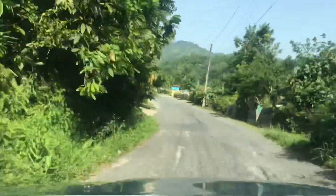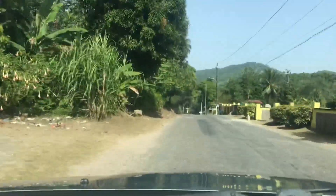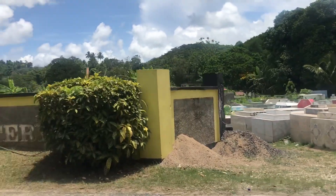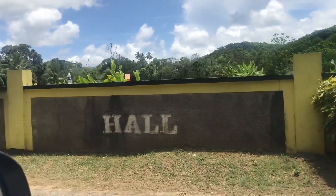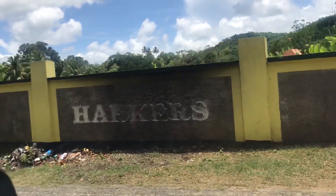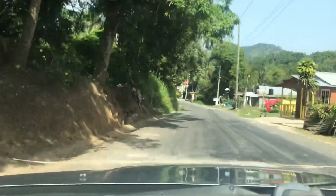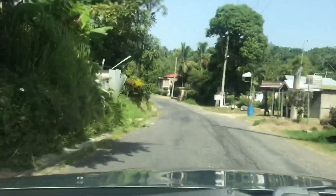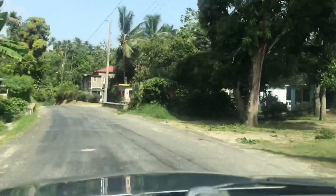We're coming up to the final resting place of many of our friends and loved ones — the Harker's Hall Cemetery. Rest in peace to all who have their final resting place here. Moving along on the same right-hand side of the road, we have the Harker's Hall Seventh-day Adventist Church right here.